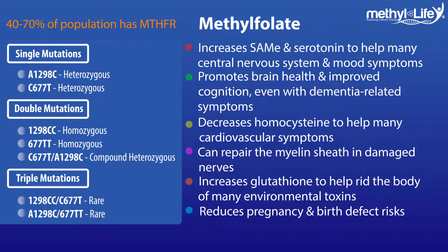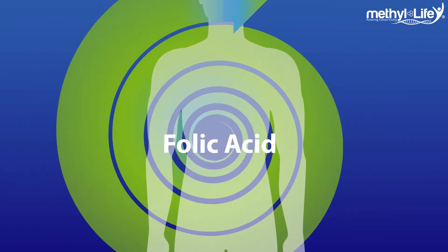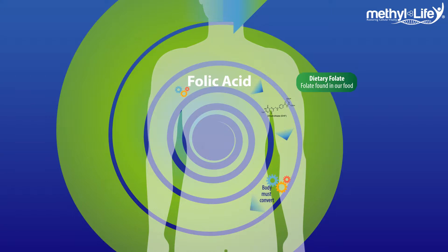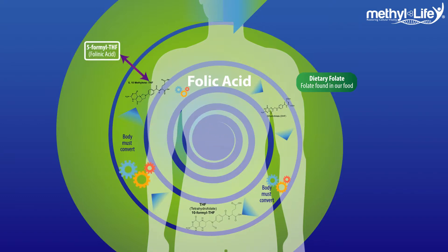Let's take a look at how MTHFR functions in the body. It all starts when we eat foods and supplements with folic acid. The body takes in what's referred to as dihydrofolate or dietary folate, which then gets converted into tetrahydrofolate, which again undergoes conversion to become 5-10-methylene tetrahydrofolate and folinic acid. Before our cells can use it for all the important methylation tasks, it still needs to undergo one more conversion process to be fully accessible to our cells.